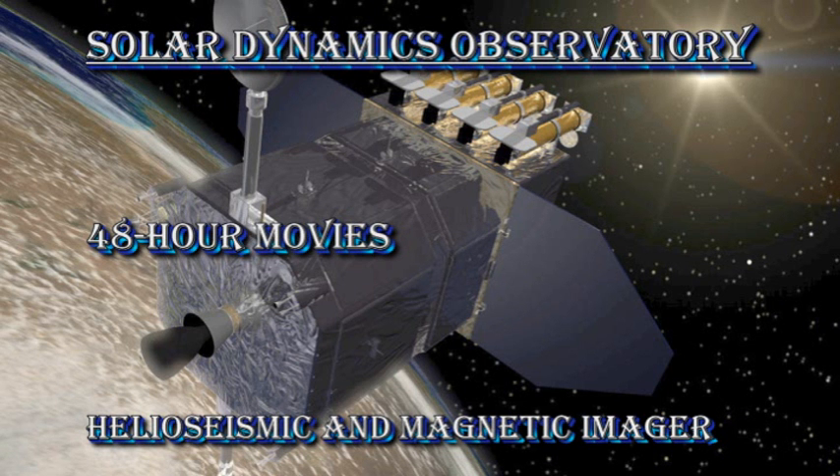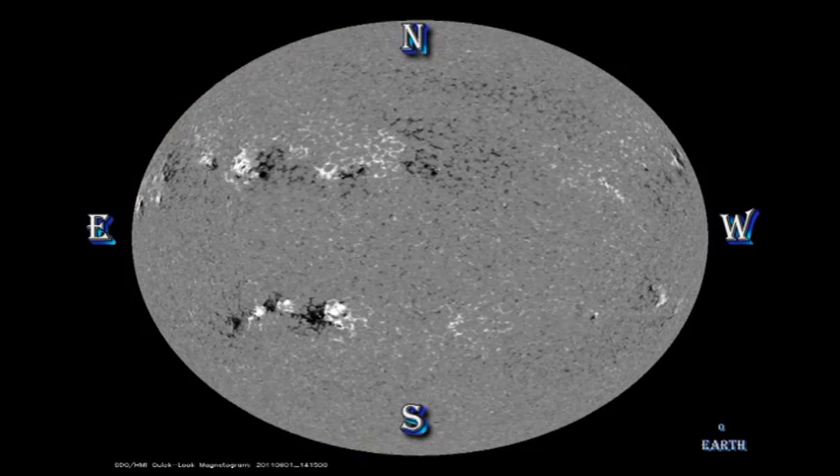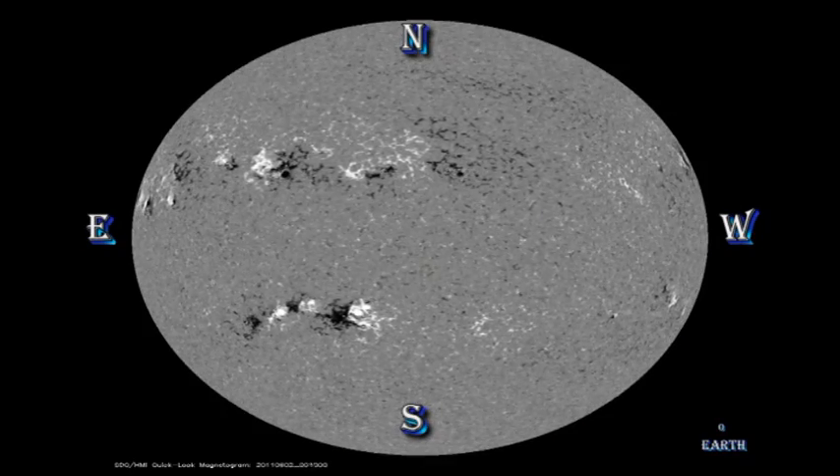Looking at the white light and magnetic movies from the Solar Dynamics Observatory, we can see this decay process occurring in the northern hemisphere, and the strange developments occurring in regions 1226 and 1227. In fact, if you compare the sunspots with where the magnetic field is, you could quite easily argue there were three, perhaps even four, active regions in that one complex. So even saying something as simple as how many active regions there are on the Sun at any given time is not quite such a simple matter.